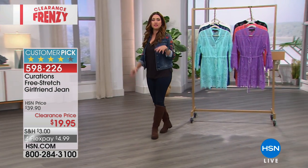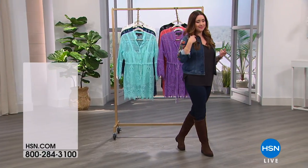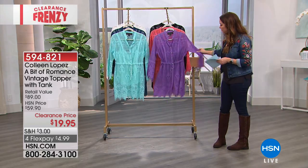They come in this deep, rich green color that we're calling Junebug in our system. They are so fabulous and so perfect for the holidays. So if you want to pre-order on those, probably pretty smart at $19.95.